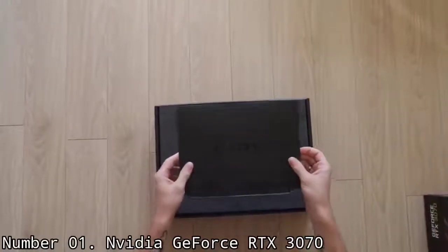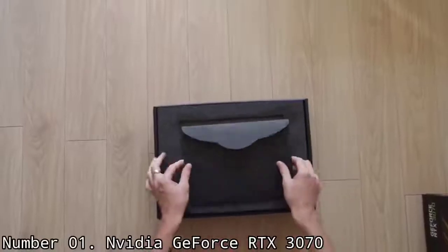Reasons to buy: Amazing performance. Best value graphics card today. Awesome ray tracing performance.